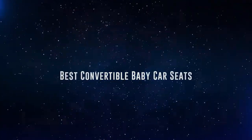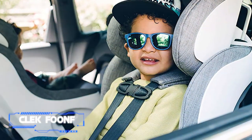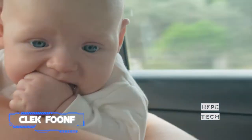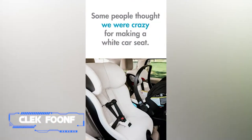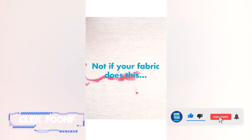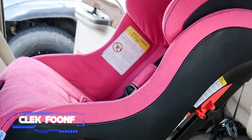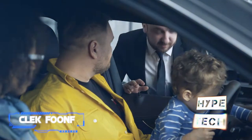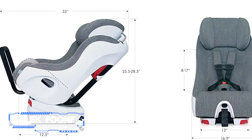Coming in at number 10 is the Cleck Foonf. It delivers a desirable blend of engineering ingenuity, attractive design, and safety features. It's quite heavy at 38 pounds. Like our top selection, it can accommodate a child rear-facing until they weigh 50 pounds. It doesn't feature a pullout extension for legroom, but its design and recline give a spacious impression. It also features an anti-rebound bar — a steel support piece that reduces rebound motion in a crash. The Foonf has one of the smallest footprints in the convertible segment, making it good for fitting three seats across.